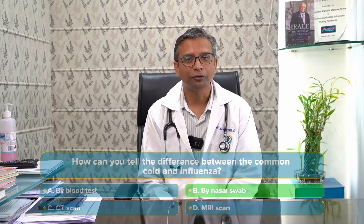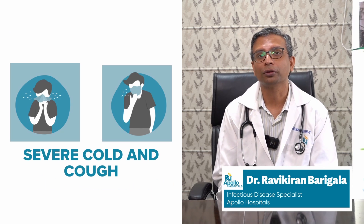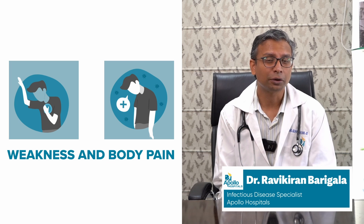It's actually very difficult to differentiate between common cold and influenza. Influenza is generally a more severe form of a common cold, where you have more severe cough, cold, more weakness, tiredness, and body pains. Generally, you may not have such a level of body pains and weakness and tiredness with a common cold.